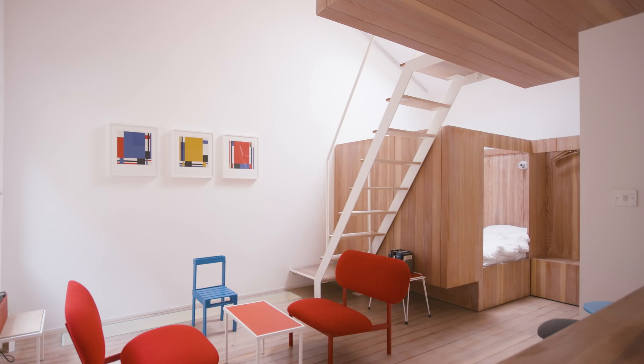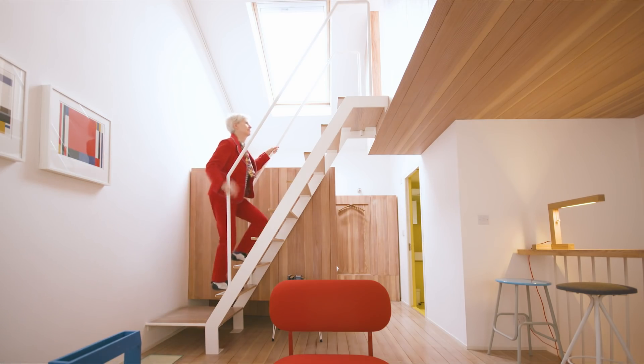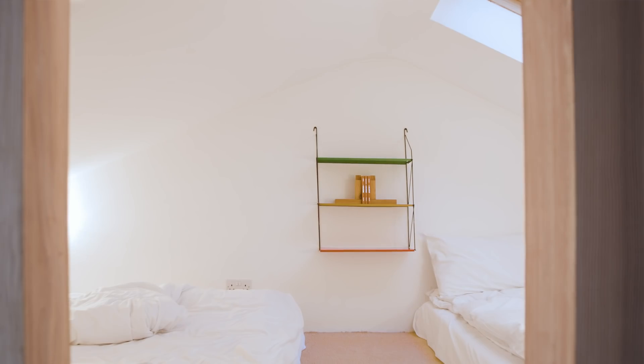Instead of making a bedroom with walls and doors, I would make these built-in bed pods. When you go to bed you are kind of enclosed, so it feels like a tree house or another little house inside the house.